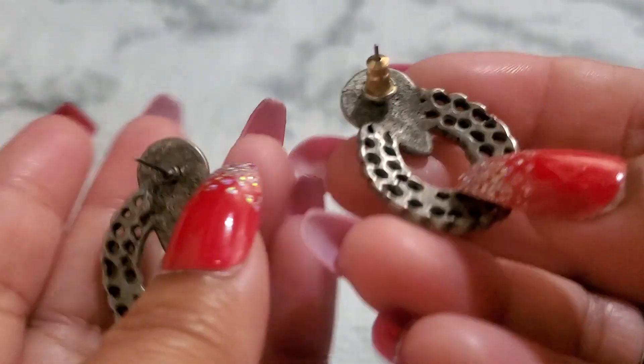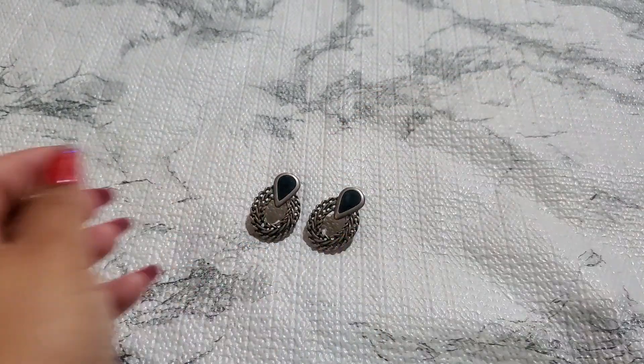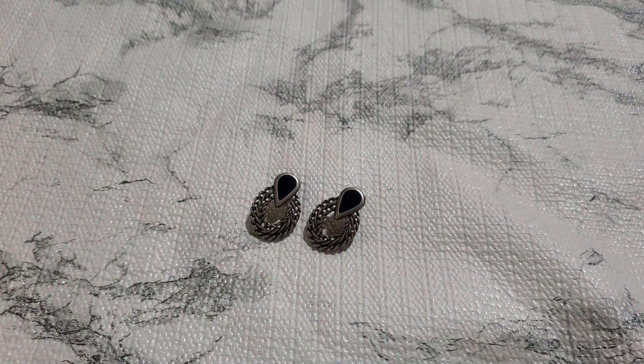I'll drop this one too — $1. Let me show you guys number fourteen. Post earrings — one of them doesn't have a backing. $1 for number fourteen, post earrings.